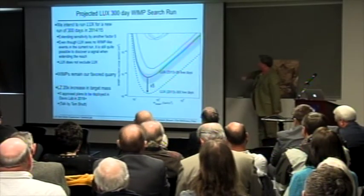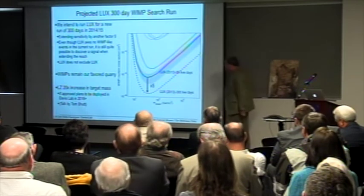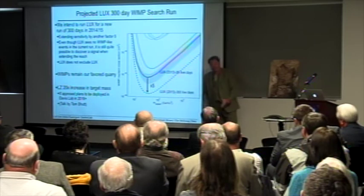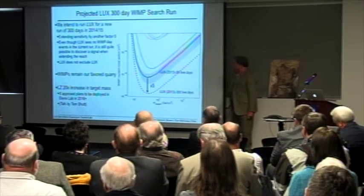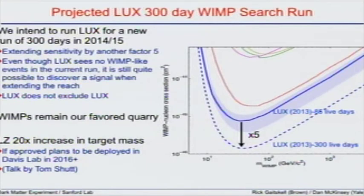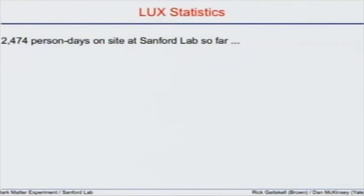Where are we going next? A 300-day run will get us an extra factor of five in sensitivity. The first run of LUX does not exclude LUX — it's quite possible WIMPs are hiding just below our current sensitivity, and that with five times more exposure we'll see enough events to say that the WIMP model we're looking for is right at our limit. The first day of running LUX eclipsed every previous dark matter experiment I've ever worked on. We are continually marching forward.